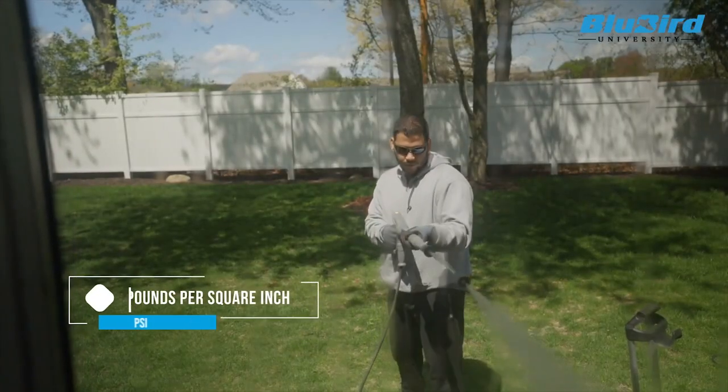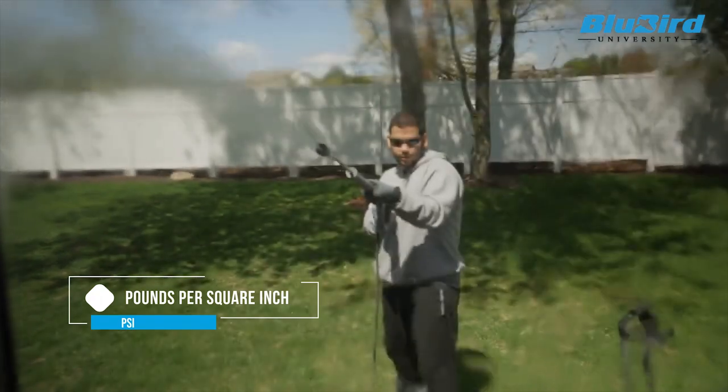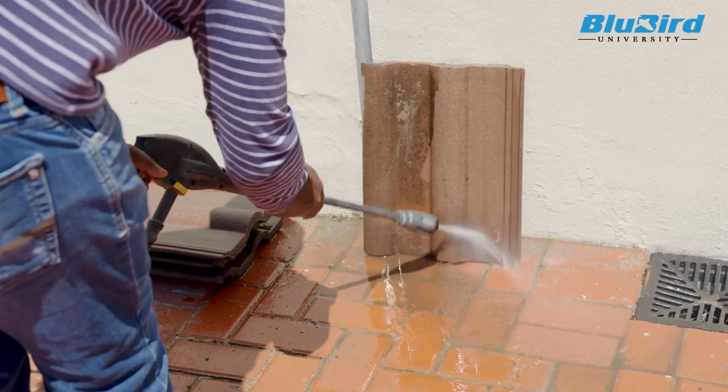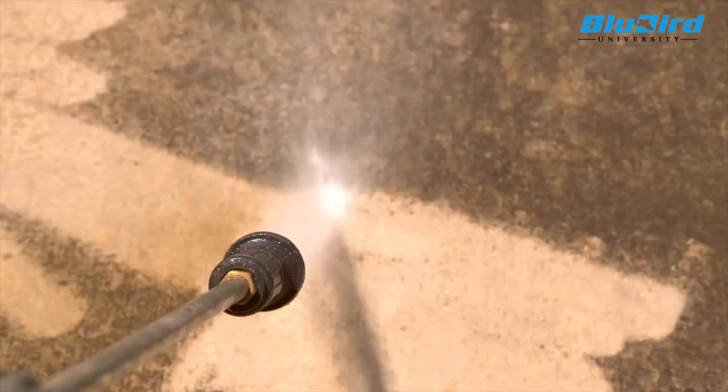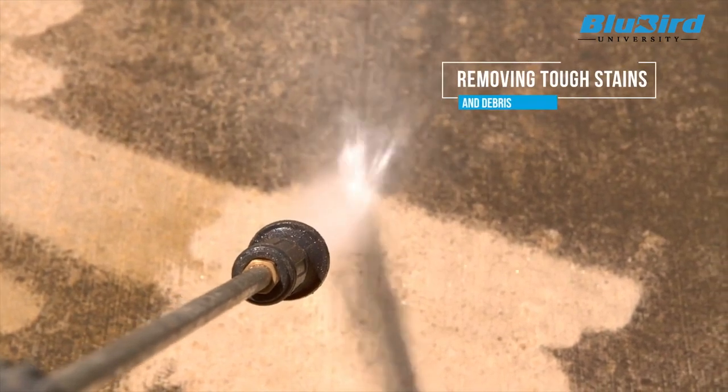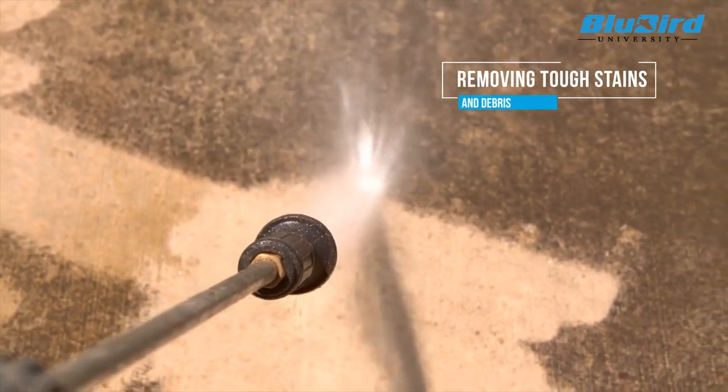PSI stands for pounds per square inch and it indicates the force with which water is sprayed onto a surface, affecting its cleaning power. Higher PSI typically means greater cleaning power, capable of removing tough stains and debris.